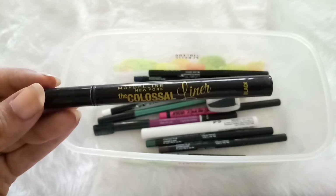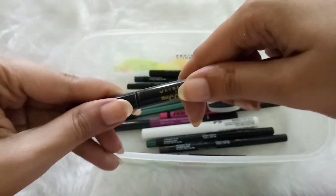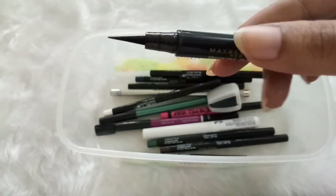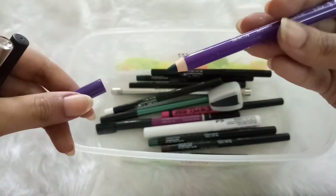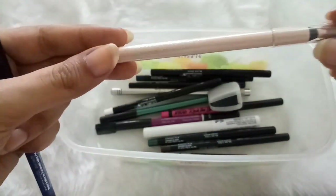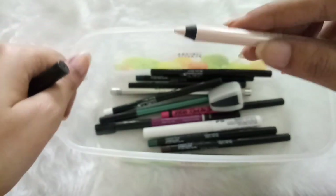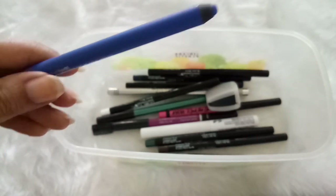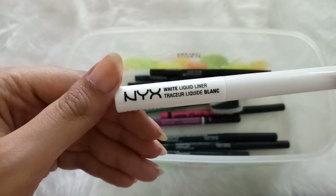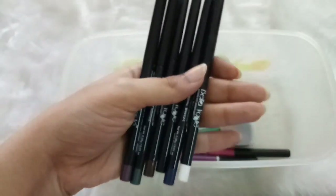Next up is the Maybelline Colossal Liner — a felt-tip sketch pen liner that's very easy to use, perfect for beginners, pigmented, long-lasting, smudge-proof, waterproof, and has a very fine tip. Then I have three colored eyeliners: a Plum Nature Studio eyeliner in green that's very long-lasting; a Maybelline Lasting Drama liner in shade Nude, perfect for the waterline and as a highlighter; and the Nykaa Glamorize Kajal in shade Blue Hex — a beautiful color. I also have the NYX White Liquid Liner in shade White Blanc, which is so pigmented and I'm excited to use it for eyeshadow looks.